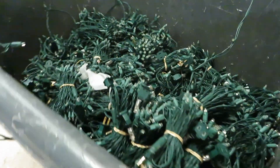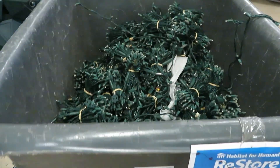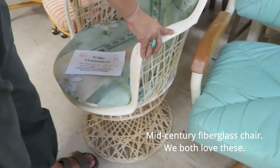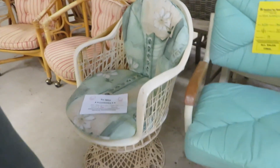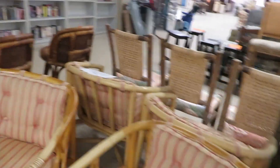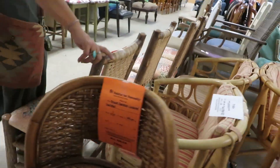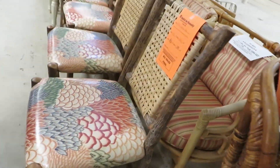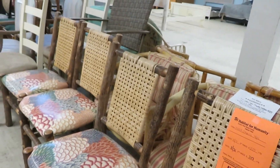You need any Christmas lights? That's not bad. Look at the wooden ones. Obviously not that seat cover, but that's easy to fix though.